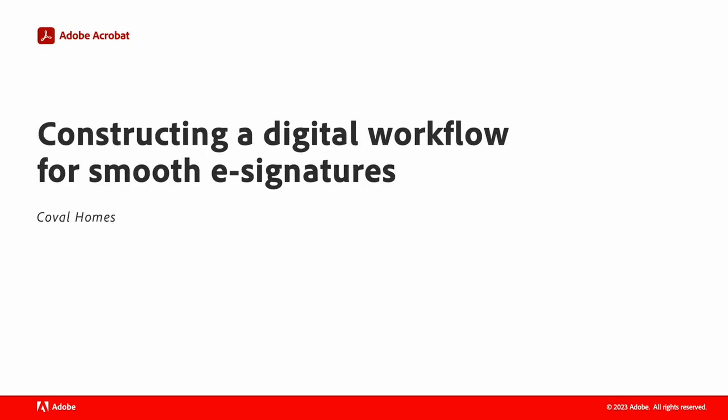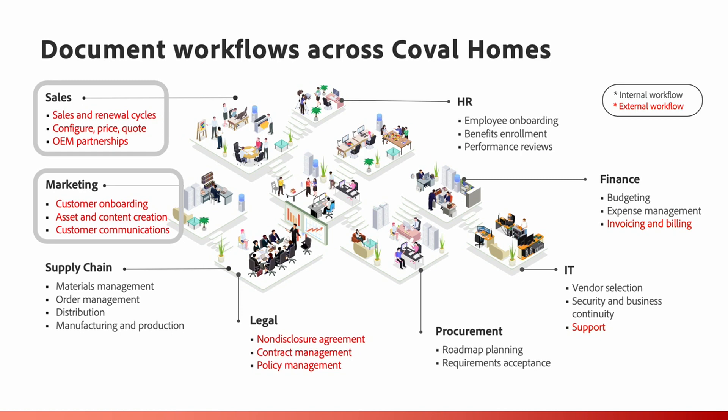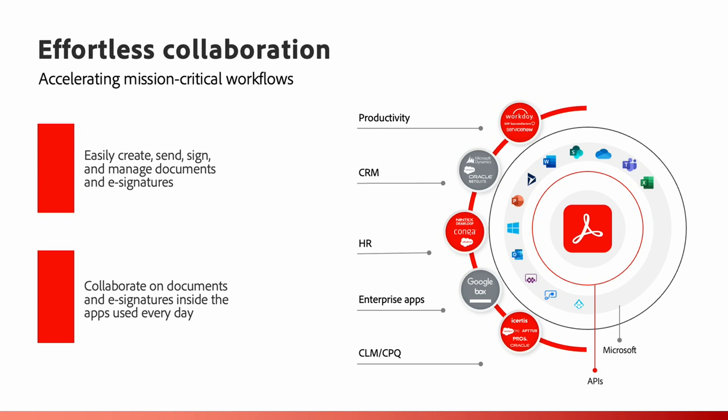For our final scenario, we'll be showing you how Coval Homes constructed digital workflows for seamless e-signatures. Due to every building project requiring hundreds of documents, Coval Homes needs to ensure that external workflows are accomplished in an easy and digestible way. Their sales and marketing team collaborated effectively to ensure the optimal experience for customers throughout the home building process. From price and material availability updates to inspection delays, change is the norm. Using Acrobat Pro, the team can quickly compile large volumes of information to update and share documents throughout the project lifecycle. Coval constructed a digital workflow that made signing easy at every touchpoint.